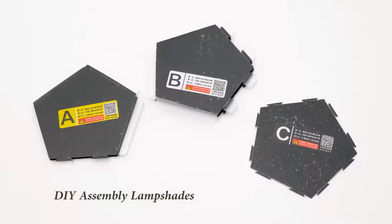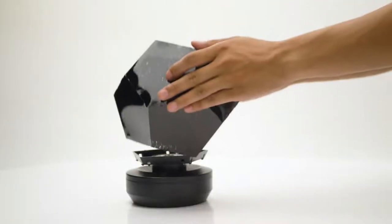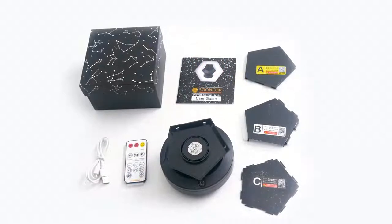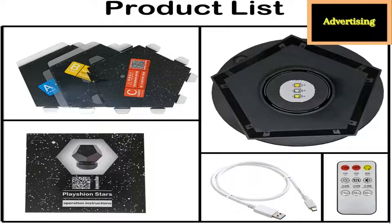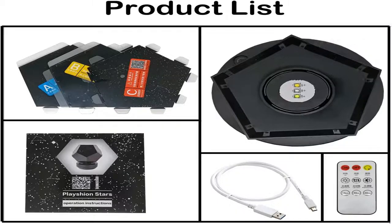Rechargeable and timed off — our constellation projector has a built-in rechargeable battery so you can use it anytime and anywhere. There is a timer off function with 15 minutes, 30 minutes, and 60 minutes for you to choose. The product includes a USB cable which can be charged with a computer, mobile power, or plug adapter.